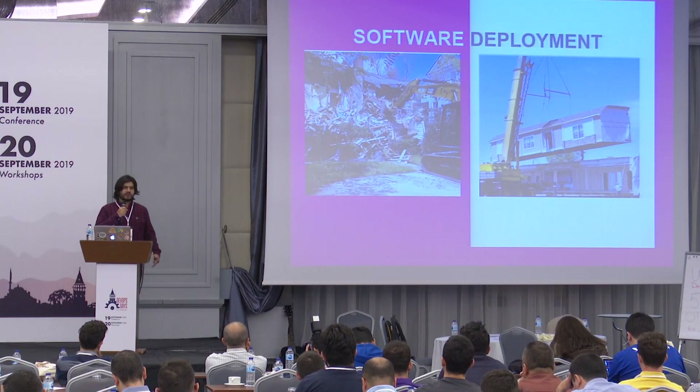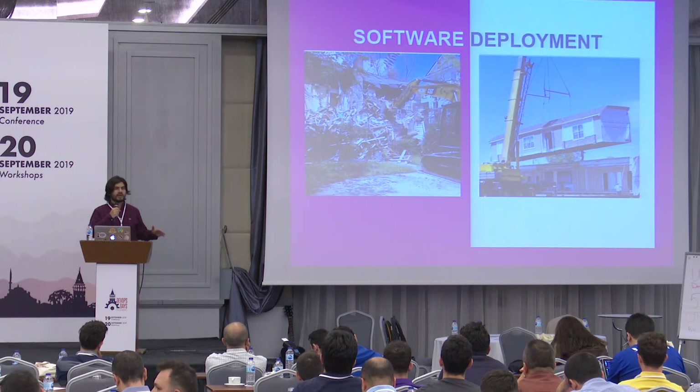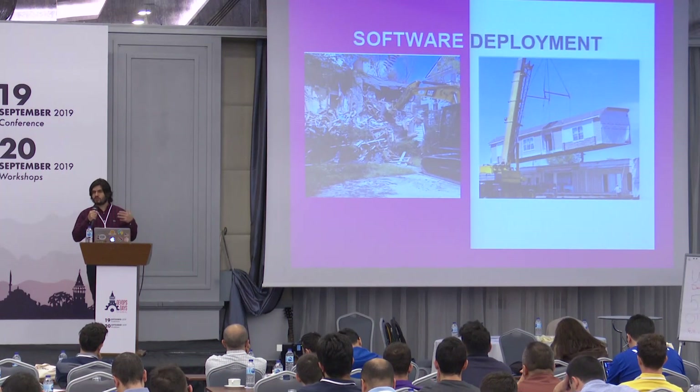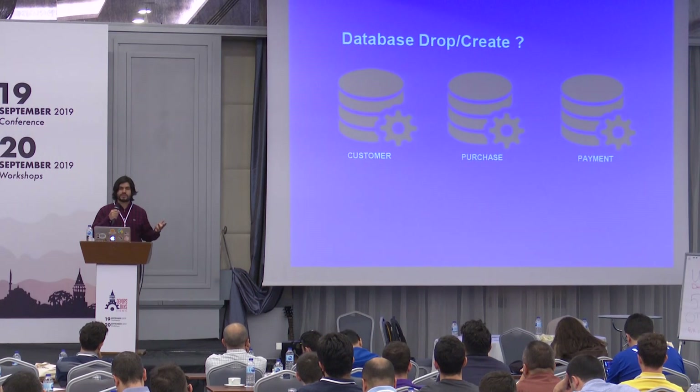Software deployments are not very challenging. You can drop your old DLLs, delete them, copy new ones, and you will complete your software migration. But can we do that for databases? It's not possible.